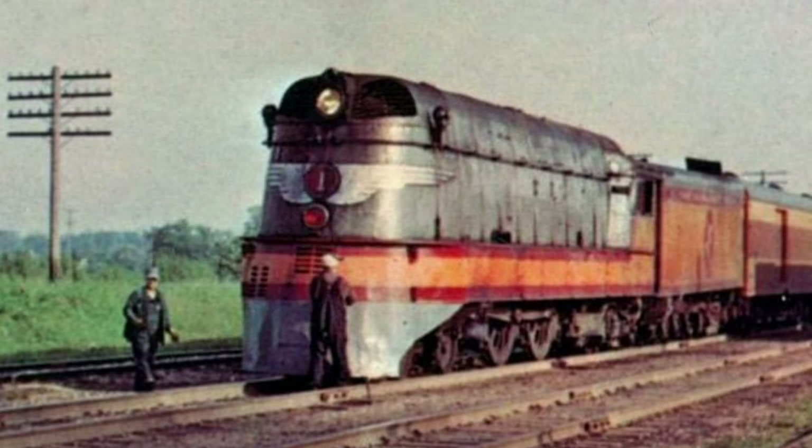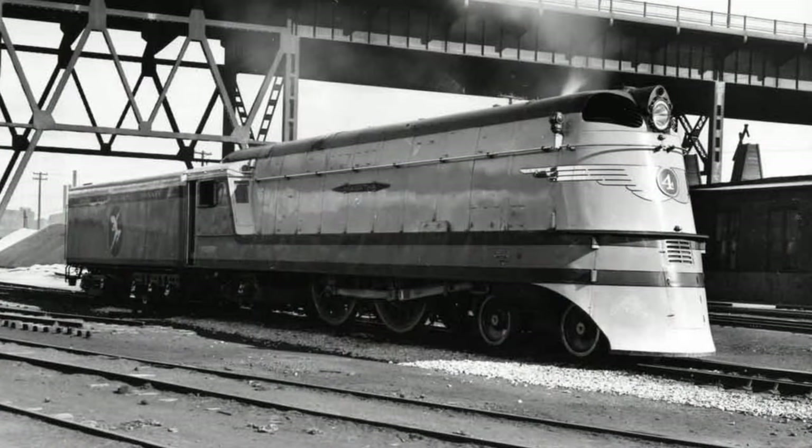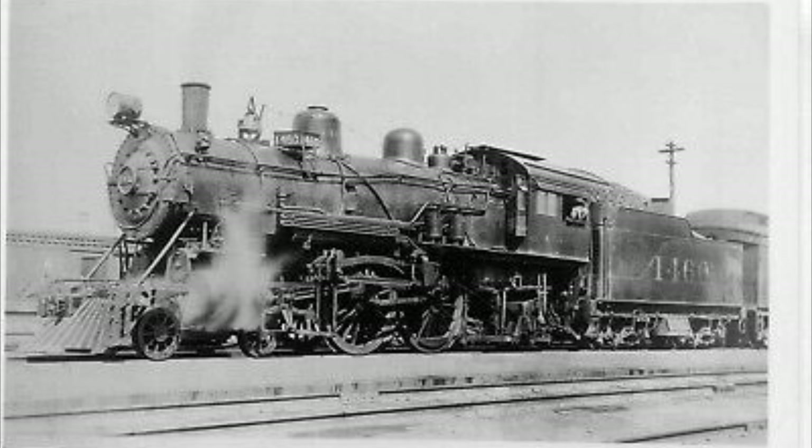Unfortunately, the Atlantics had a short service life — for most of it they would be supplemented by 4-6-2 Pacifics, and all four of them would be scrapped by 1951. By the 1930s and 40s, many roads would begin to scrap their Atlantics, with some examples surviving throughout the 1950s only in a few rare cases, but most of them were scrapped in the 40s.